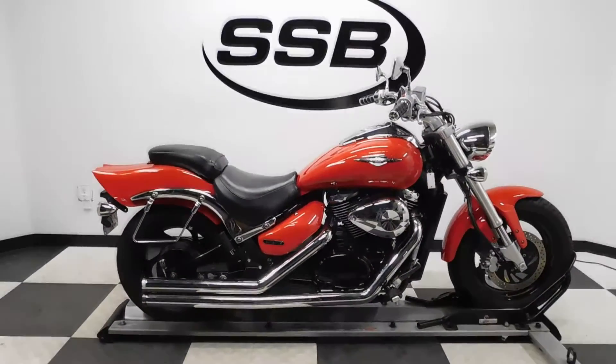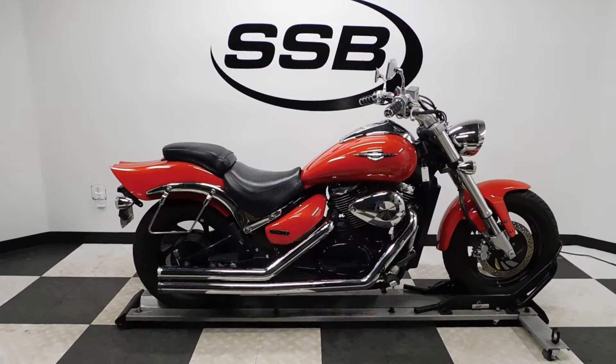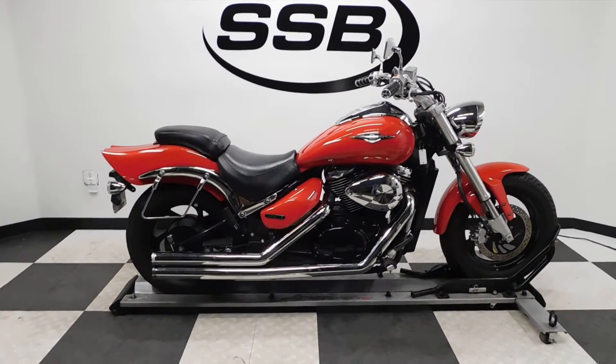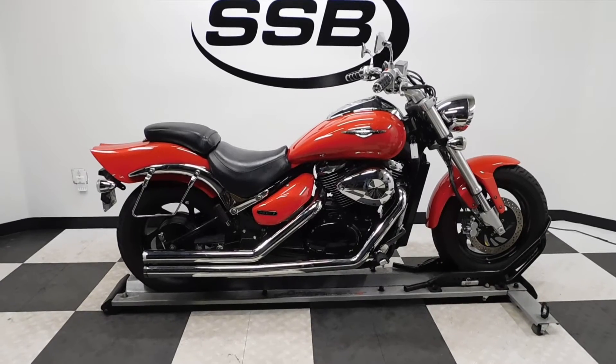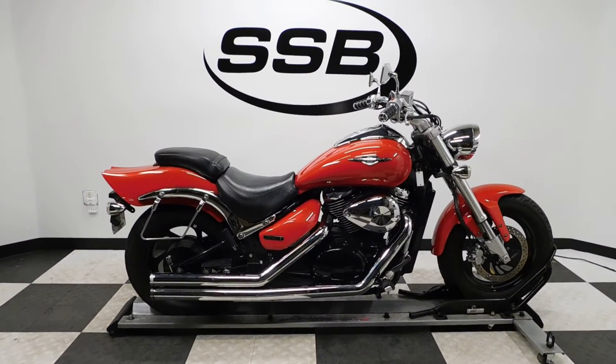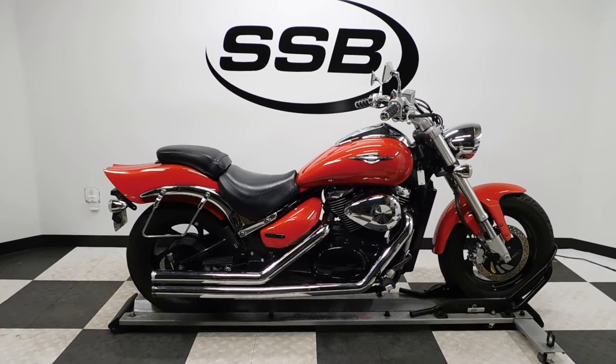This M50 will be going through our pre-sale inspection, and as with all our other motorcycles, for the entire time you own this bike from us you will get a discount on parts, labor, and accessories. Thank you for shopping SimplyStreetBikes.com.